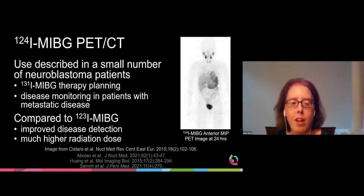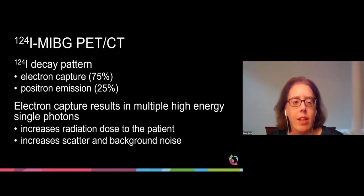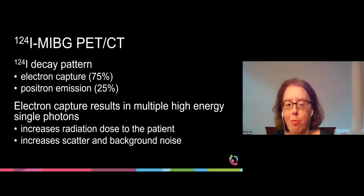The use of iodine-124 MIBG PET-CT has been described in a small number of neuroblastoma patients as part of iodine-131 therapy planning or as disease monitoring in patients with metastatic disease. When compared to iodine-123 MIBG, iodine-124 MIBG PET-CT shows improved disease detection. However, it imparts a much higher radiation dose to the patient. This higher radiation dose results from the complex decay pattern of iodine-124, which includes 25% positron emission and 75% electron capture. The electron capture component results in multiple high-energy single photons, which increases radiation dose, scatter, and background noise, degrading PET image quality.